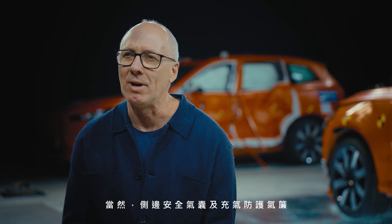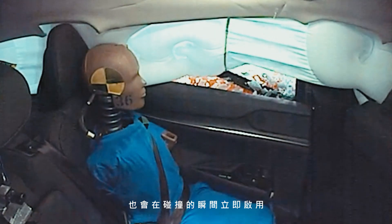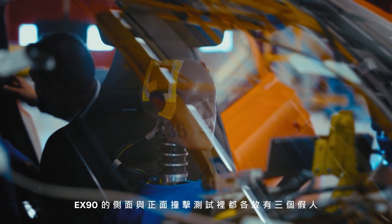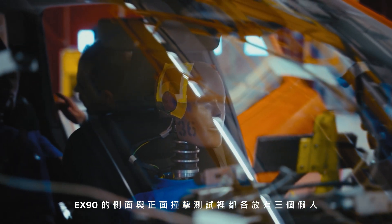The side airbags and inflatable curtains were also activated immediately at impact, helping to protect the occupants. In the side-impacted EX90 we had three crash test dummies, and in the EX90 exposed to a frontal crash we also had three dummies.